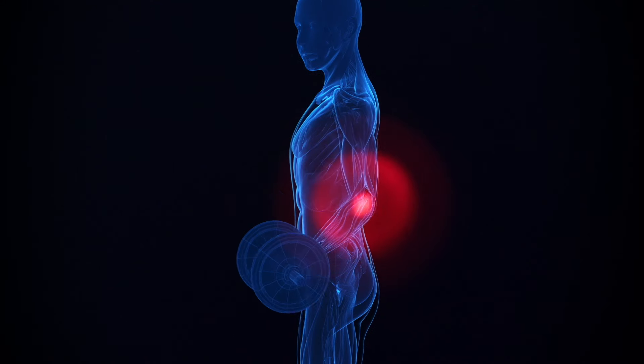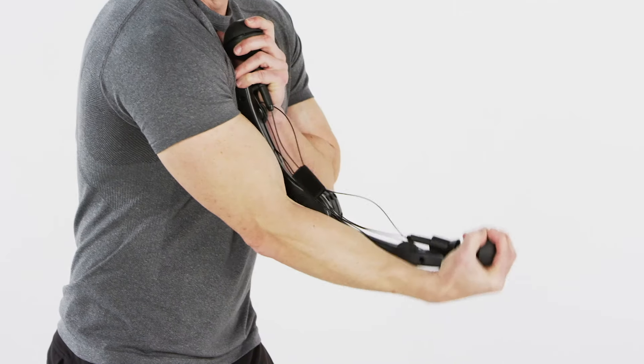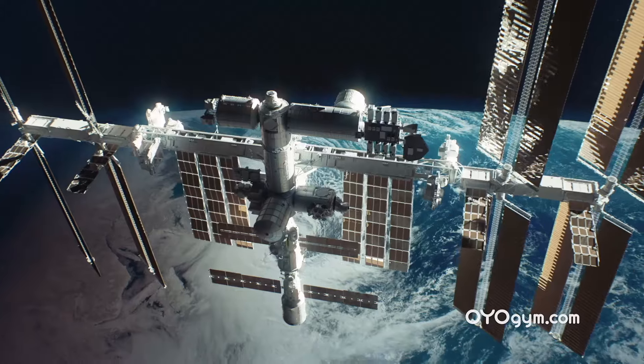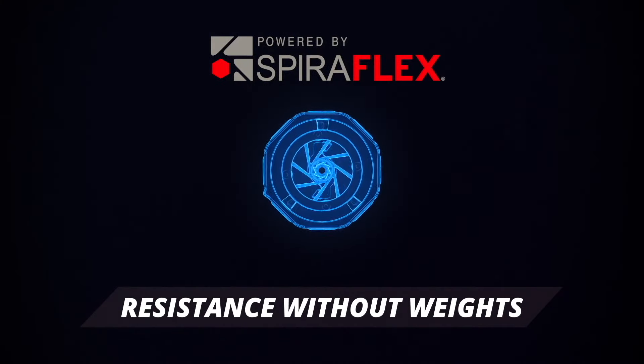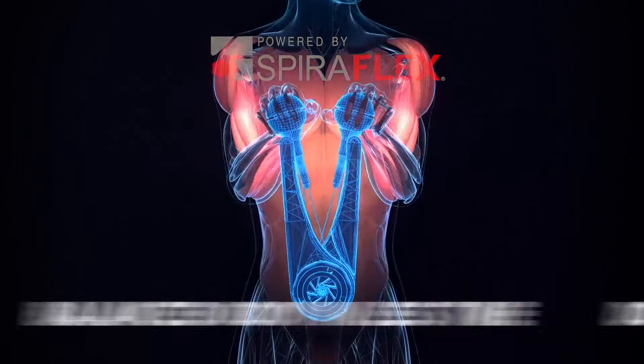Spiroflex resistance isn't jarring like free weights, but I can really feel the resistance. Look at the muscles firing in my arms. Used by NASA astronauts on the space station, Spiroflex creates resistance without weights.